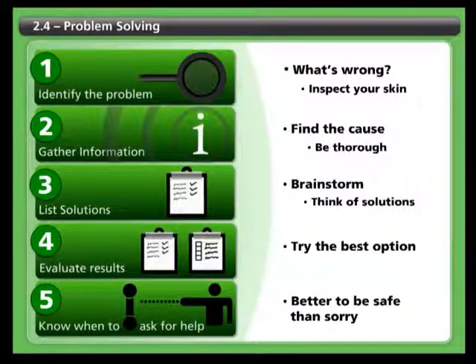Step five: know when to ask for help. Don't try to take everything on by yourself. When it comes to something as important as your skin, it's better to be safe than sorry. So when in doubt, ask for help. You should recognize the signs of a serious pressure sore that requires medical attention.